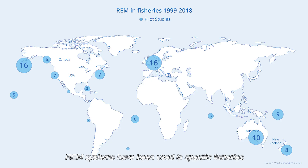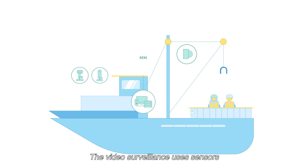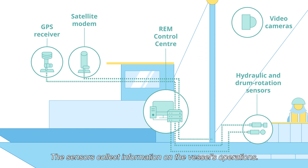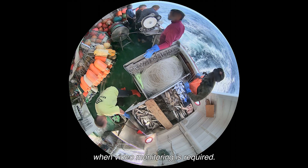REM systems have been used in specific fisheries for two decades with proven success. The video surveillance uses sensors linked to a central control unit. The sensors collect information on the vessel's operations and trigger the cameras to start recording when video monitoring is required.